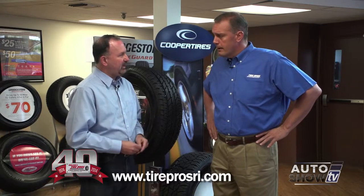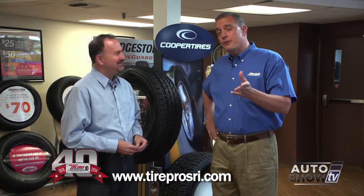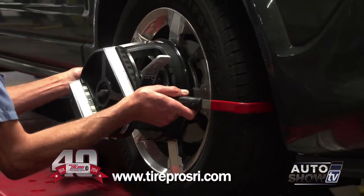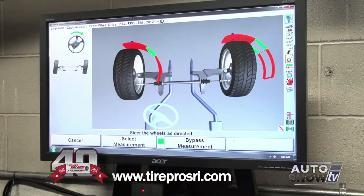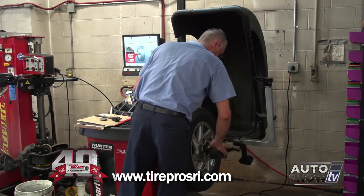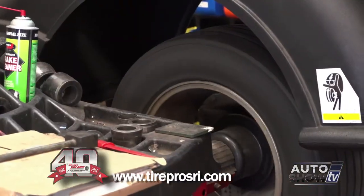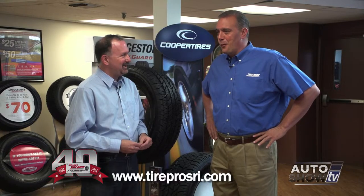Any specials here at Tire Pros? I'm glad you asked. As a matter of fact, we have our pothole special. You can go online at TireProsRI.com and check out our coupon section. We have the computer 4-wheel alignment, computer 4-wheel balance, and tire rotation for $79.95. That's good at any of our 5 locations. Those hunter machines out back are working overtime.